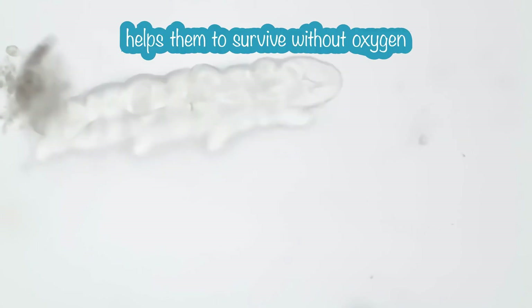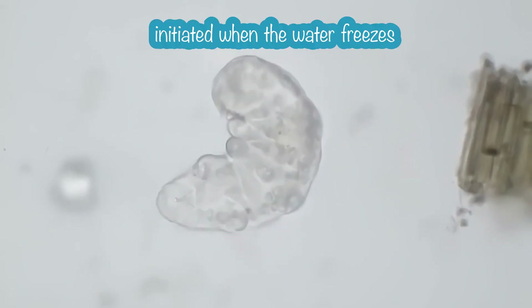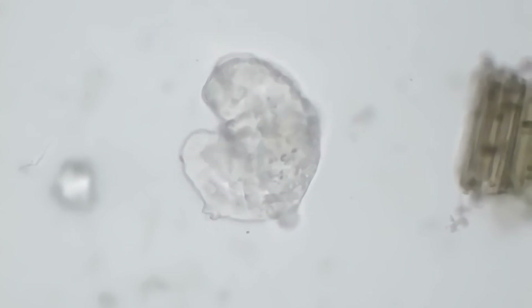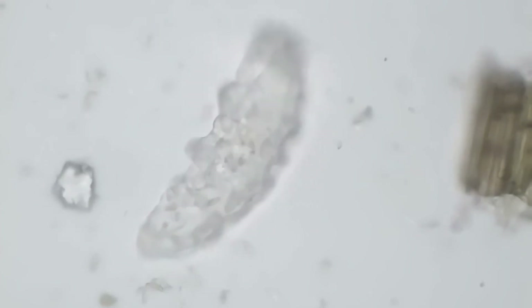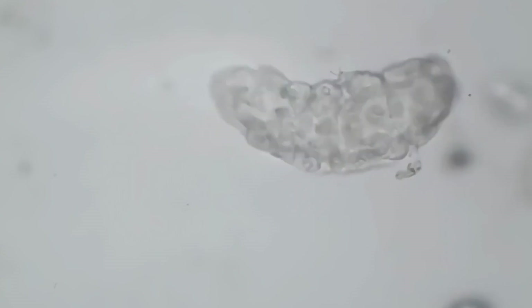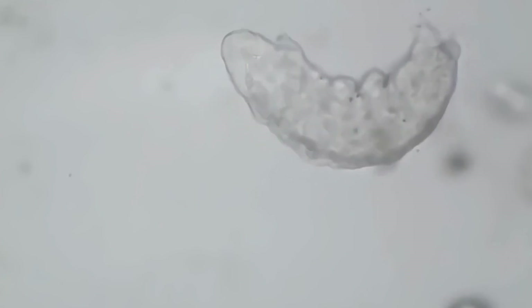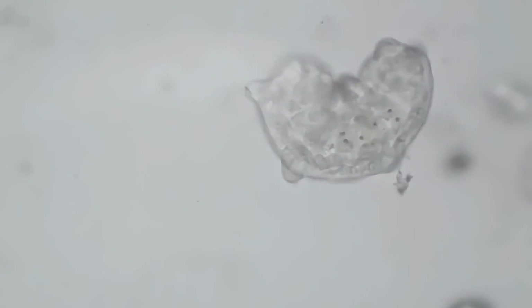Anoxybiosis helps them to endure in environments without oxygen — their bodies swell up with water and they become immobile, but when there is enough oxygen around them again they spring back to life. The special ability that allows tardigrades to endure really low temperatures is called cryobiosis — not cryptobiosis. It is initiated when the water around the tardigrade freezes; basically almost all water is removed from the tardigrade, and the water which is left is in places where it cannot cause almost any damage.